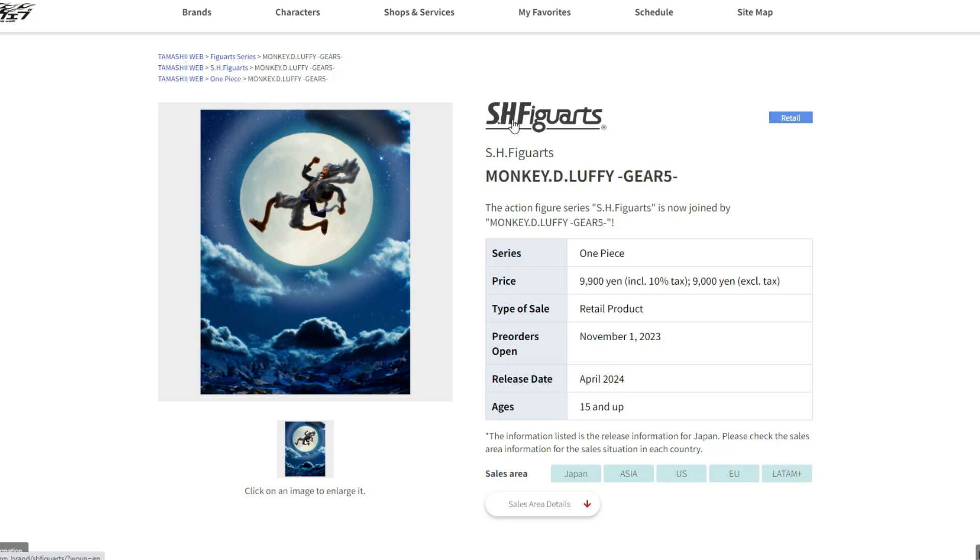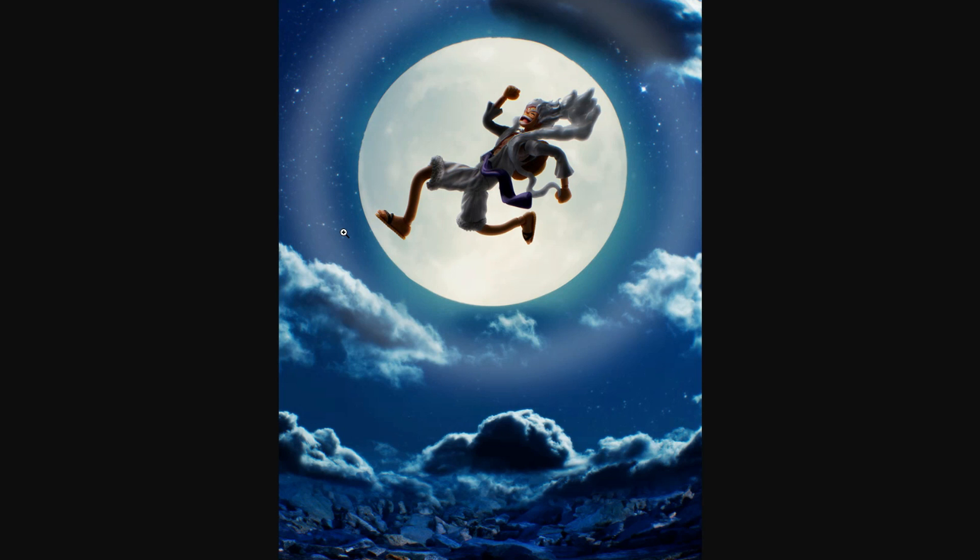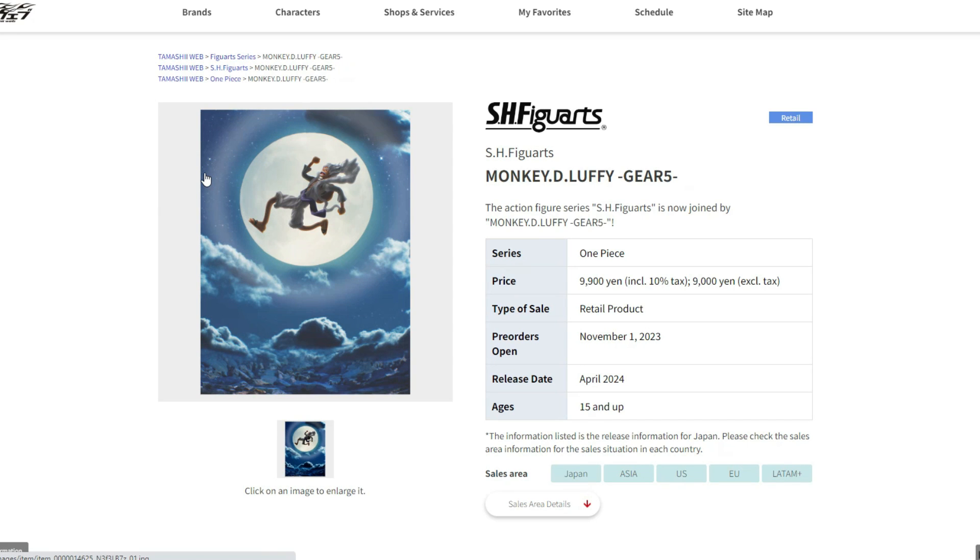We'll wait and see. November 1st is when the pre-order is going to happen, and the release is going to be April of next year, so we still have quite a bit of time. My opinion on the price is probably going to be around 75 to 80 dollars. One more picture — a very cool shot of him on the moon that looks incredible. I'm super excited for this. Can't wait for this figure! Are you guys excited? Tell me down below and give me your opinions. Hope you guys enjoyed — see you next time!